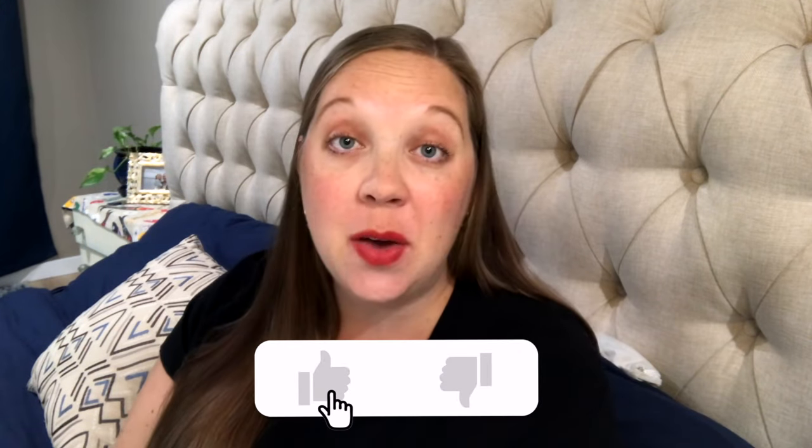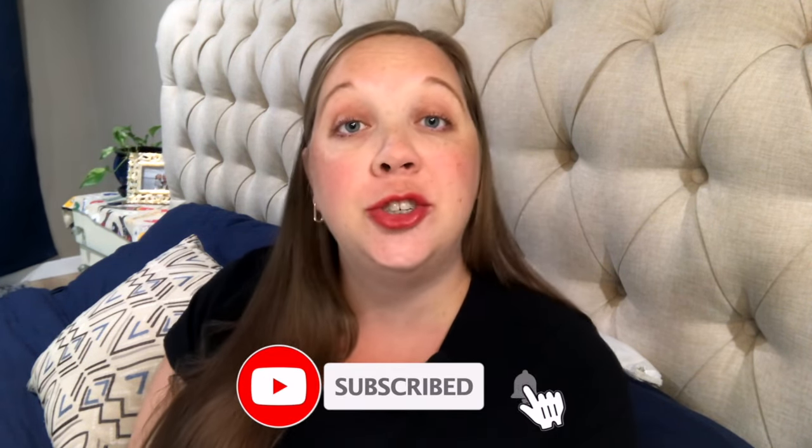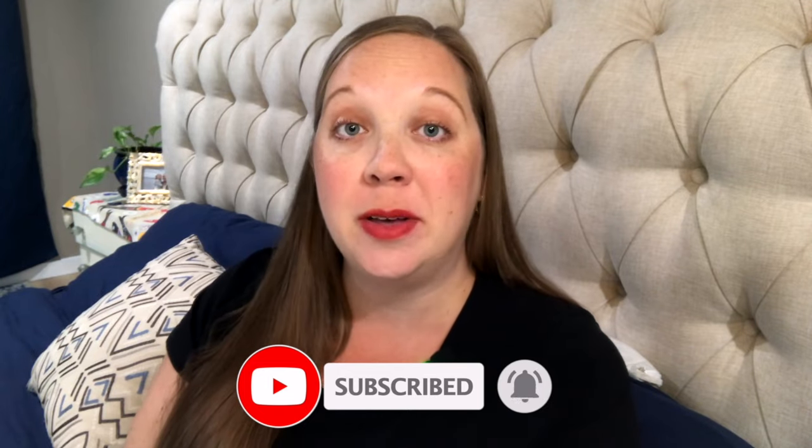Please drop a thumbs up if you found this video helpful. In the coming weeks, I'll post videos about FAQs about epidurals, prepping your house for a home birth, and making a birth plan, so make sure you subscribe and turn on the notification bell so you don't miss those uploads. Thank you so much for watching.